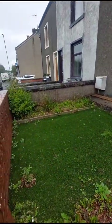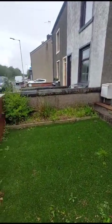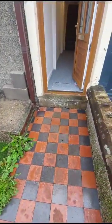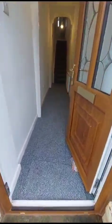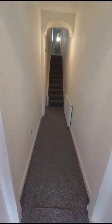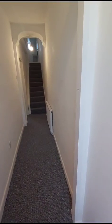You've got the front garden area here with an artificial lawn area and bedding plant area as well. The property is over three floors and it's just had newly fitted carpets and been painted throughout.